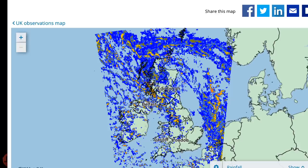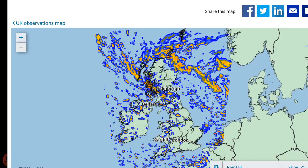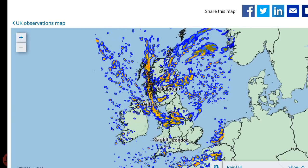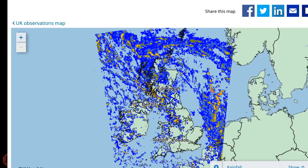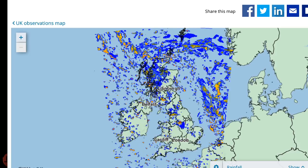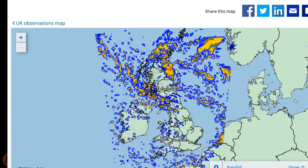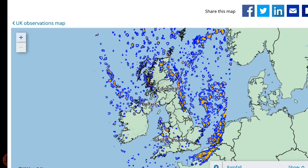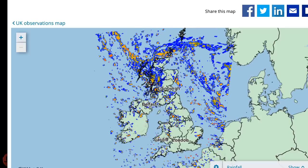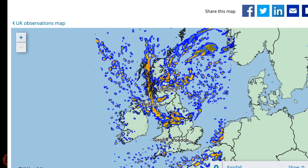Gales will affect some western areas. Tuesday: most places seeing some sunshine but still occasional showers, still possibly heavy and prolonged with the risk of hail and thunder. Cold and windy with gales near the western coasts. For England and Wales, Wednesday through the rest of the week: rain and hill snow will spread east across much of England and Wales on Wednesday, only slowly clearing to the south Thursday. Sunny spells and showers elsewhere, breezy and cold for all.